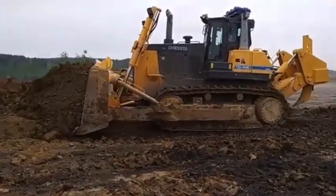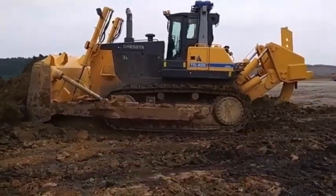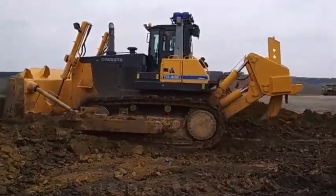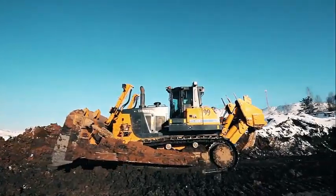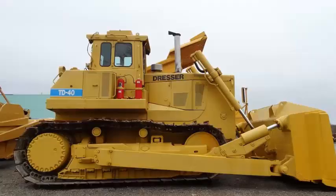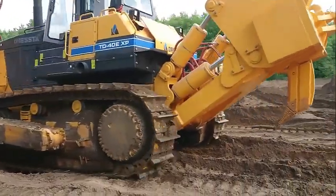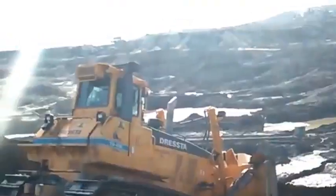Specifications of the TD-40 — Engine make and model: Cummins QSK 19C750. Engine power: 750 horsepower. Maximum torque: 2,801 Newton meters. Displacement: 19 liters. Number of cylinders: six. Emissions compliance: EPA Tier 3, EU Stage IIIA. Transmission make and model: ZF 4WG 310. Type: power shift. Number of speeds: four forward, three reverse. Maximum travel speed: 10.6 miles per hour.